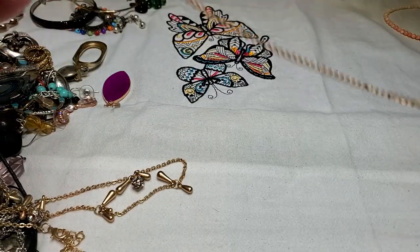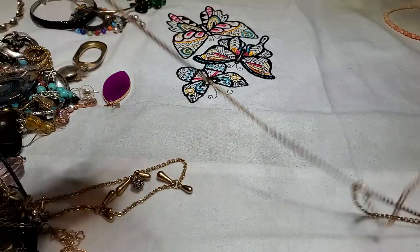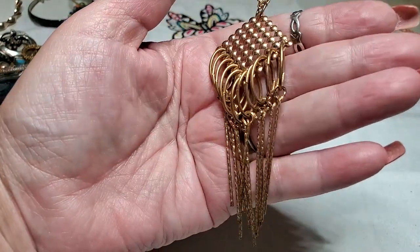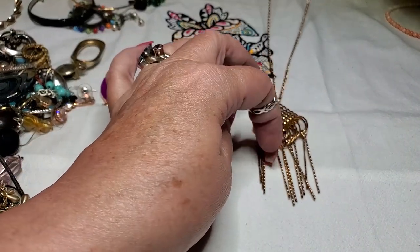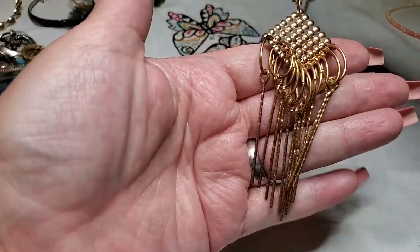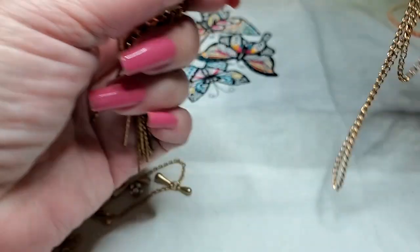And then we have a lobster claw clasp — a very long gold tone chain. And at the bottom it has this pendant with circles and these little bars. Very geometric. Cool. It'd be fun to play with. And there's no name on that one either.